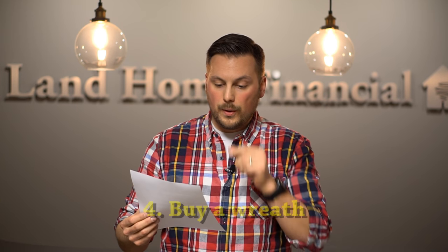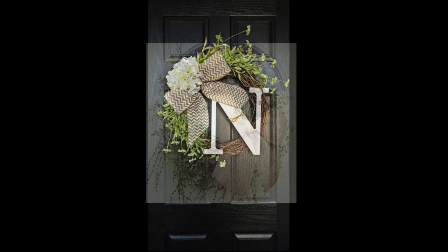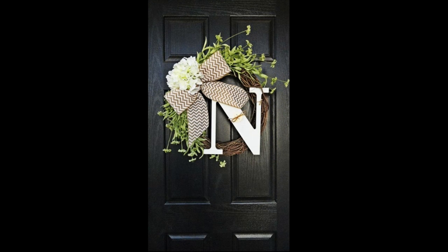Tip number four: you could buy a wreath and then keep it simple or go elaborate — it's basically your creativity. Here are a couple of pictures you can look at of both going simple and going more creative or elaborate with a wreath, and adding that to your front porch.